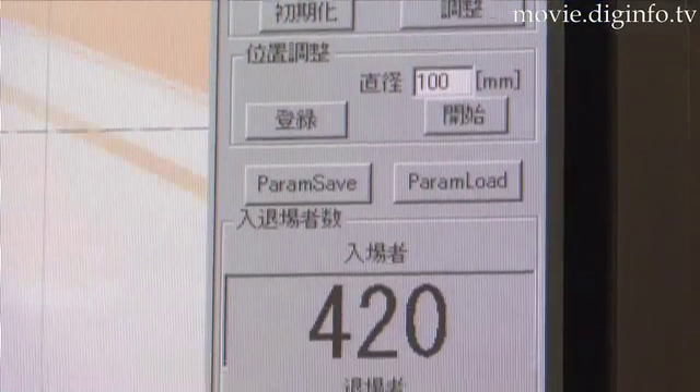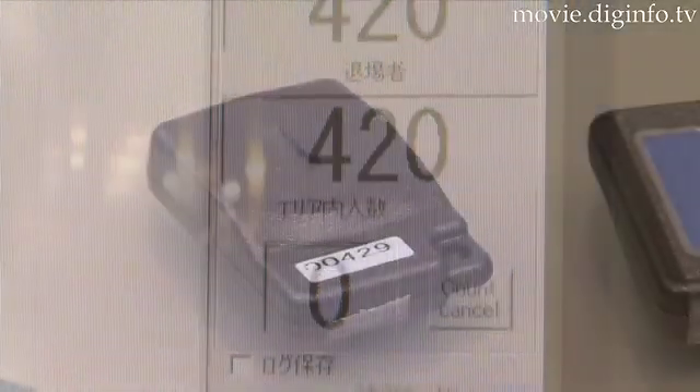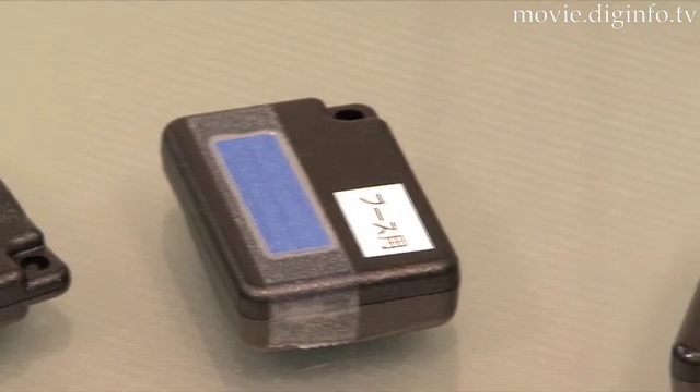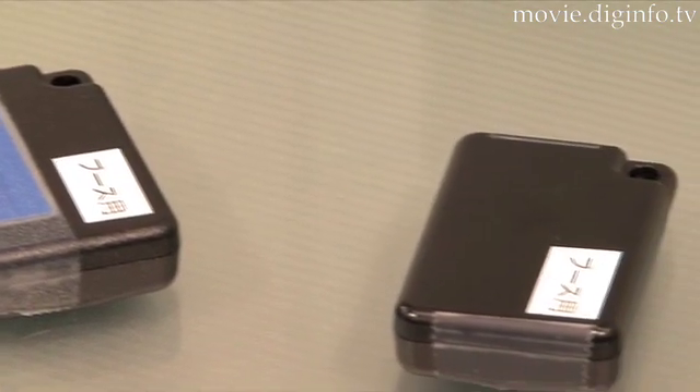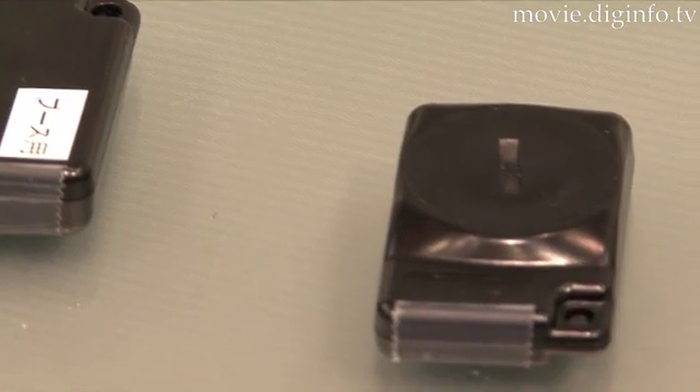This hands-free access control system eliminates the need to swipe an ID card through a reader. Personnel simply pin the ID tag onto their shirt or jacket, and this enables the system to both track their movements as well as identify personnel entering and leaving company premises.